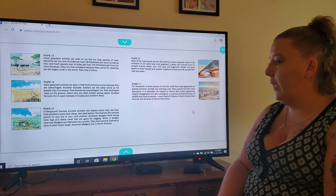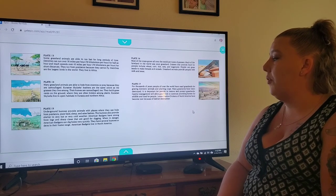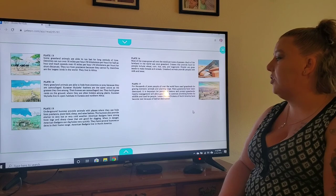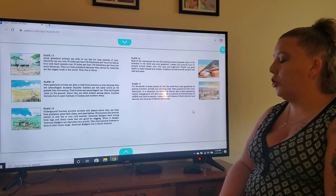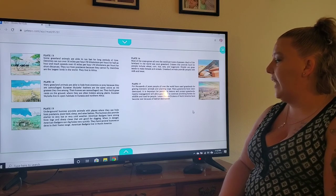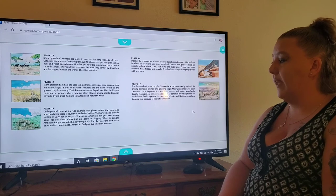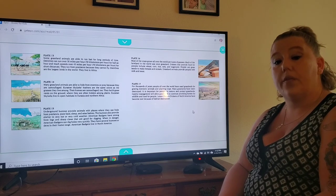On plate fifteen, underground burrows provide animals with places where they can hide from predators, store food, sleep, and raise babies. The burrows also provide shelter in very hot or very cold weather. American badgers have strong front legs and sharp claws that are good for digging. When in danger, American badgers can dig holes very quickly. They have several burrows or dens in their home range and live in North America.